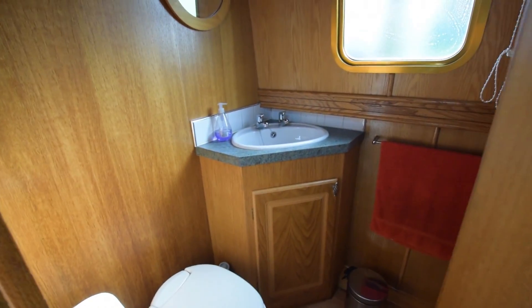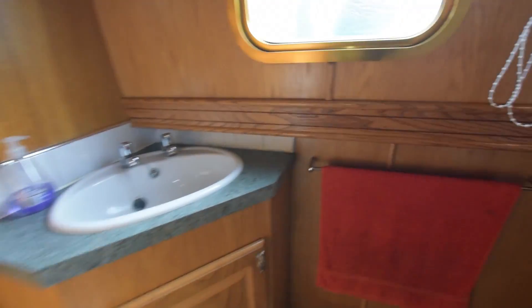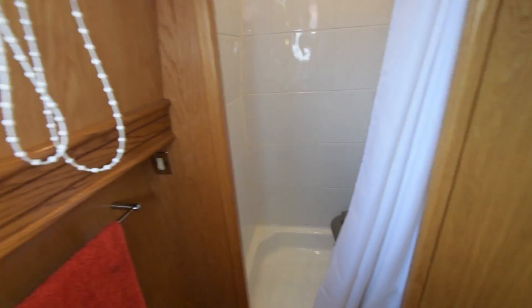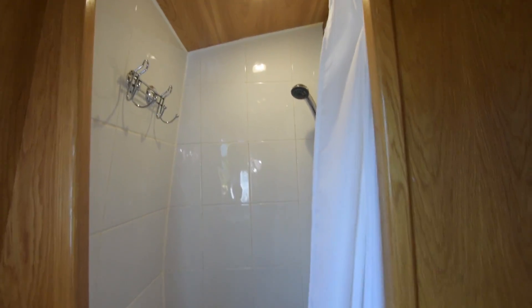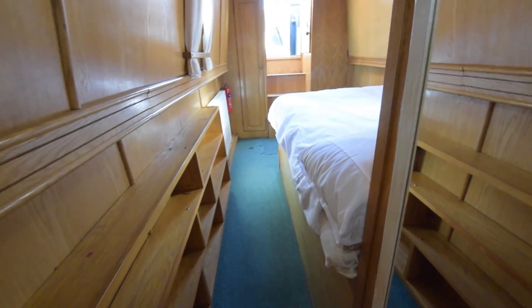Into the bathroom - there's a Thetford cassette toilet with a spare cassette on board, a countersunk oval basin, and a good-sized shower cubicle with a light in it. Plenty of room in here - everything you need. Those shelves are oak, by the way.